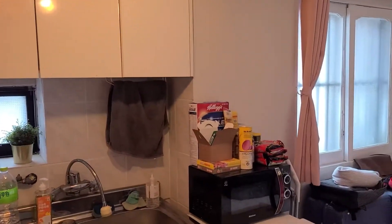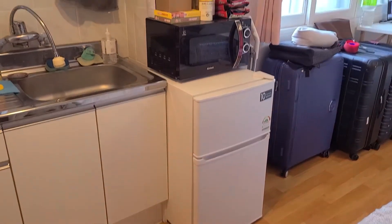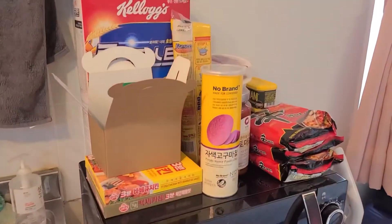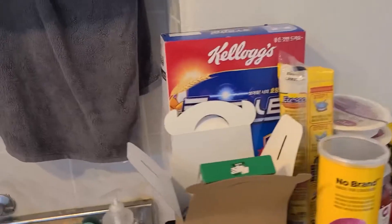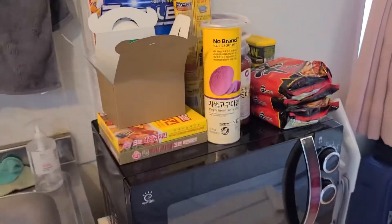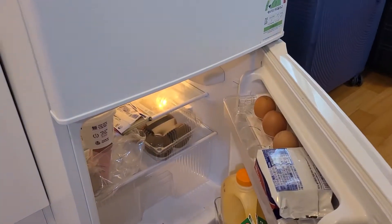On the other side of that, I have my microwave and my mini fridge. I have some snacks, some ramen, some rice. This is all groceries that were ordered from my school for me — I give them a list. There's basically nothing in my freezer, and then in my fridge are just some more groceries that need to be chilled.